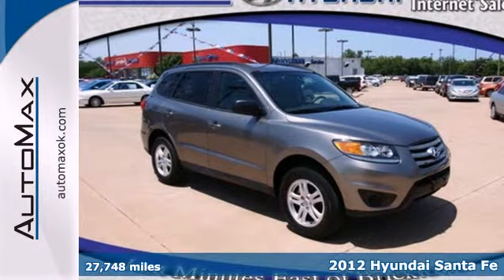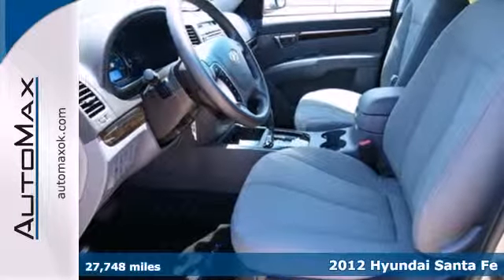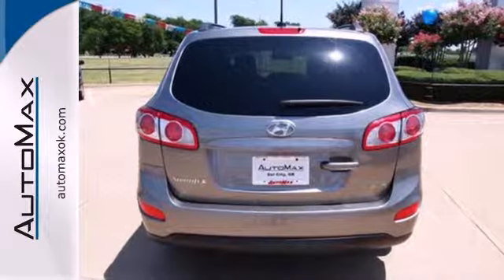Here's a 2012 Hyundai Santa Fe. With more cargo room than its competitors, this SUV comes with heated mirrors, keyless entry, a CD player with steering wheel audio controls and cruise control.